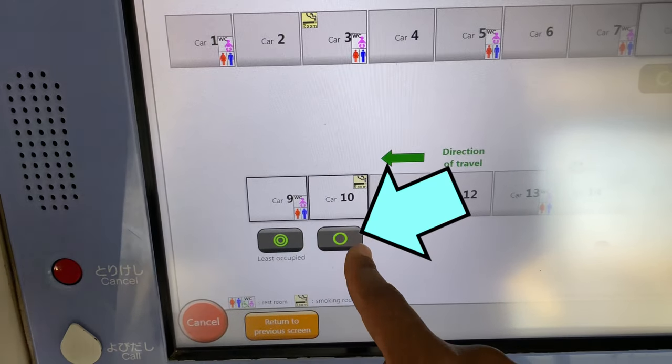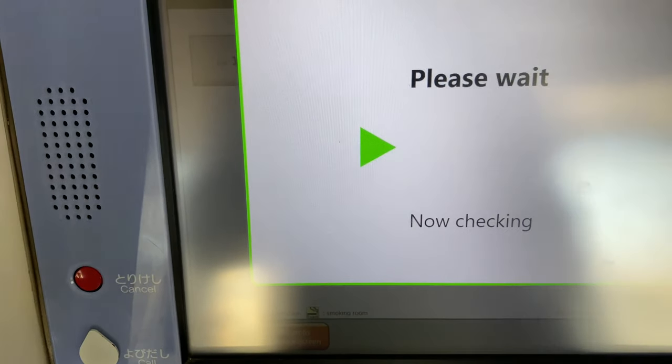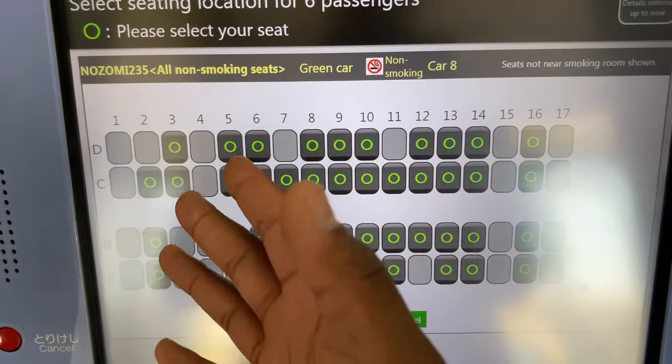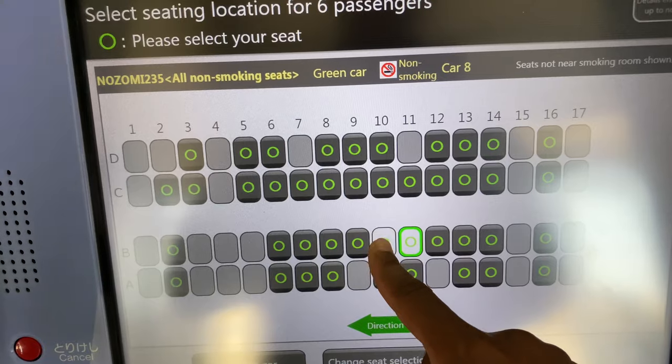Note: you have to hit the green circles outside the cars on the screen to actually select the car, so don't walk away and don't give up. You can even pick your seats right here at the kiosk.